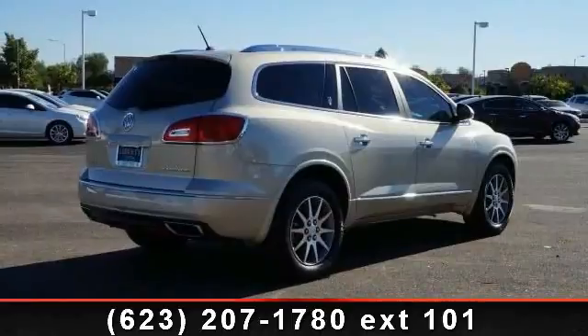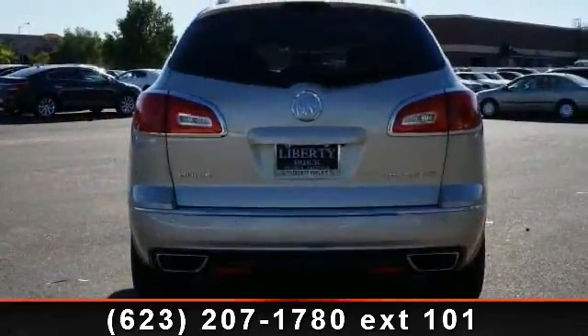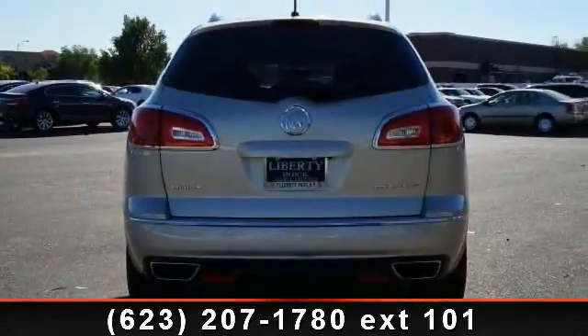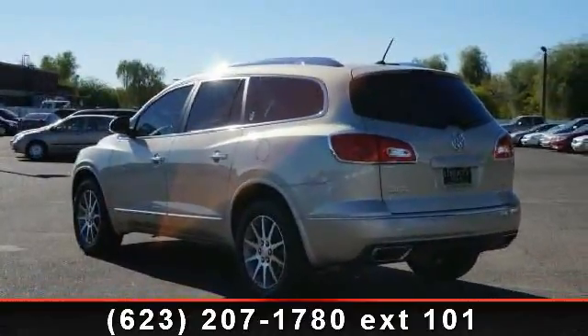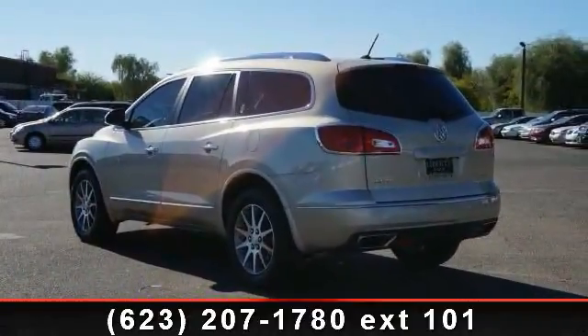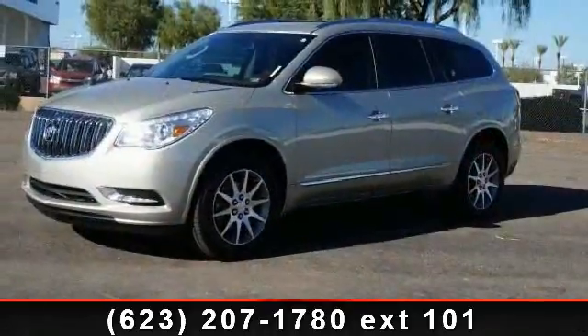Some of the top features included with this vehicle are auto dimming rear view mirror, front wheel drive, rear AC, security system, telematics, leather seats, multi-zone AC, engine immobilizer, and child safety locks.